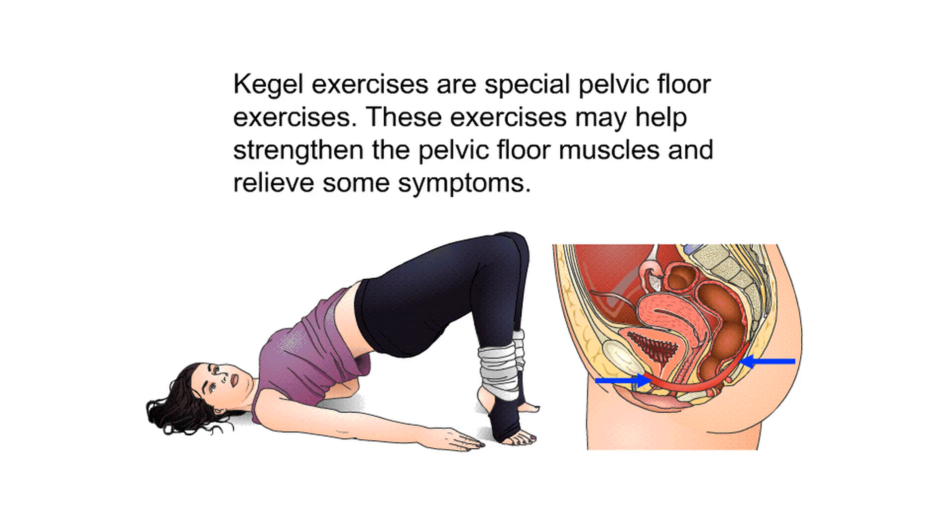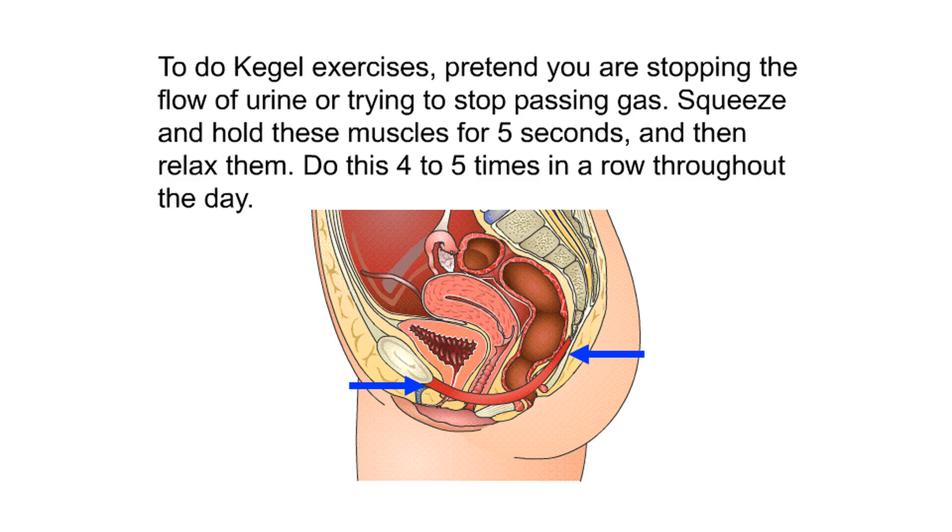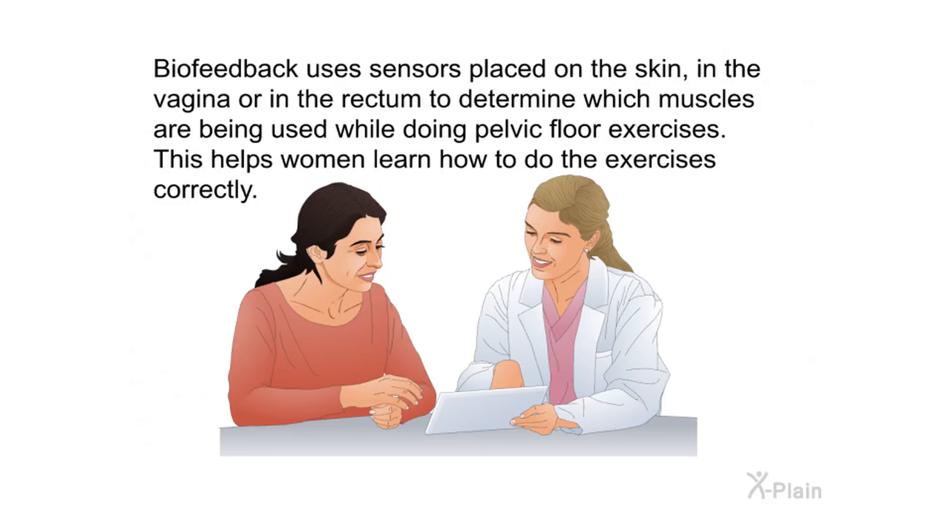Kegel exercises are special pelvic floor exercises that may help strengthen the pelvic floor muscles and relieve some symptoms. To do Kegel exercises, pretend you are stopping the flow of urine or trying to stop passing gas — squeeze and hold these muscles for five seconds, then relax. Do this four to five times in a row throughout the day. Biofeedback uses sensors placed on the skin, in the vagina, or in the rectum to determine which muscles are used during pelvic floor exercises, helping women learn to do them correctly.